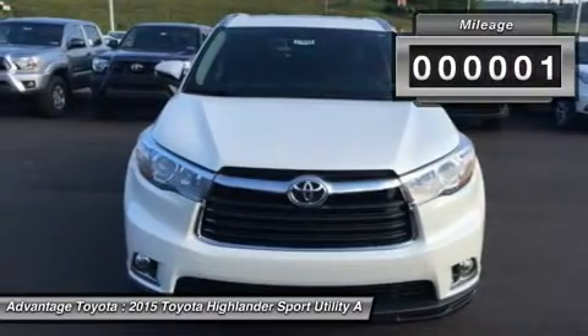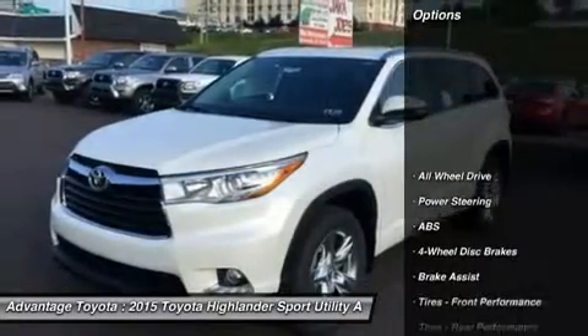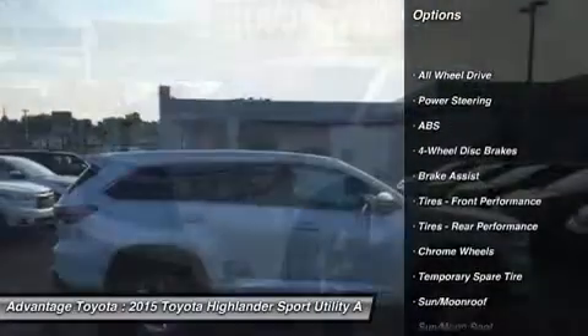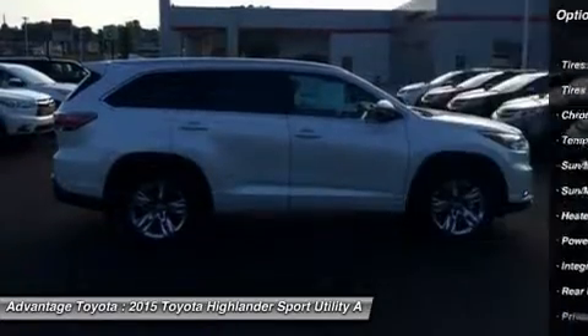Highlander Limited rides on 19-inch chrome tech wheels. XLE and LE Plus have unique machine-faced five-spoke alloys, and LE gets a new 18-inch five-spoke alloy wheel. Highlander's roomy interior gives you enough space to seat up to eight people.